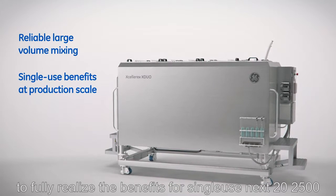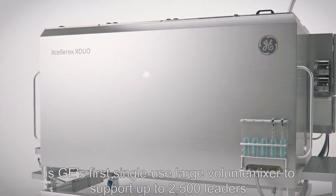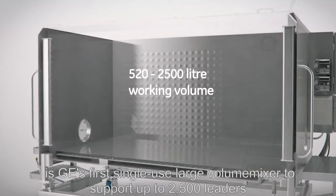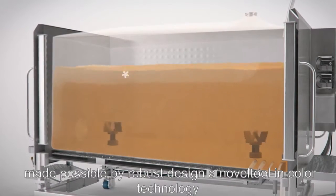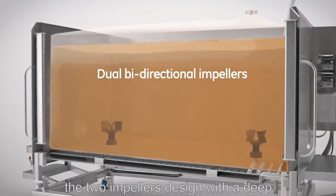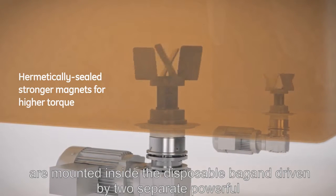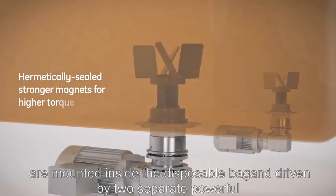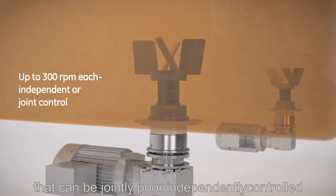The X-Duo 2500 is GE's first single-use large-volume mixer to support up to 2500 liters, made possible by a robust design and novel dual impeller technology. The two impellers, designed with a deep understanding of engineering principles for efficient mixing, are mounted inside the disposable bag and driven by two separate powerful motors that can be jointly or independently controlled.